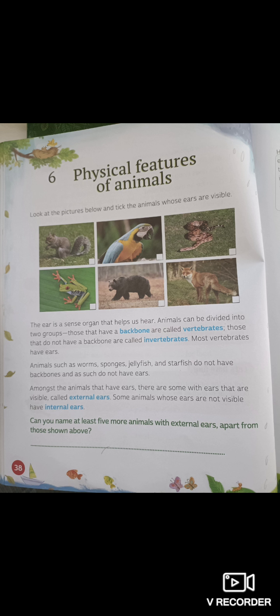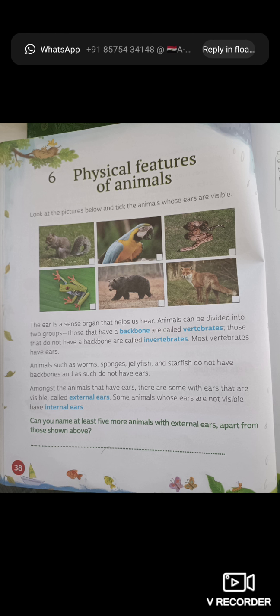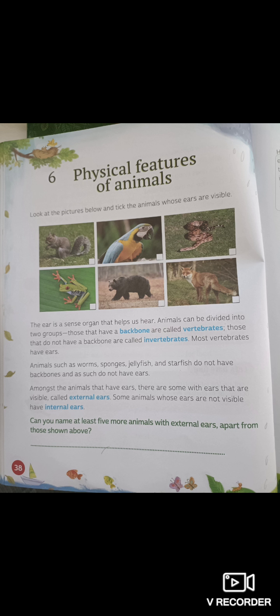The ear is a sense organ that helps us hear. Animals can be divided into two groups. Those that have a backbone are called vertebrates. Look at the spelling and learn it: V-E-R-T-E-B-R-A-T-E-S. Vertebrates — those that have a backbone.